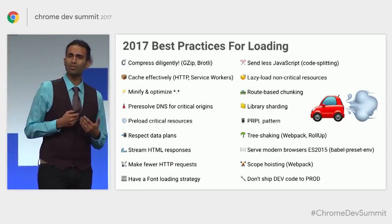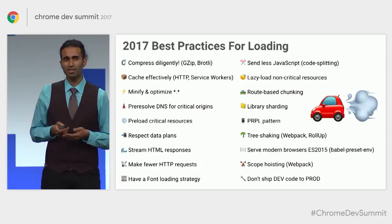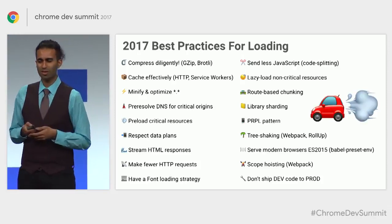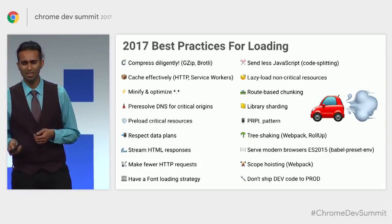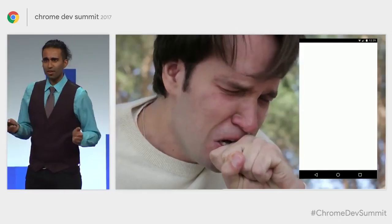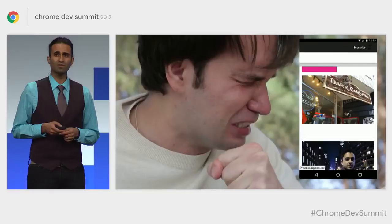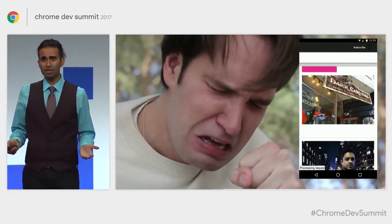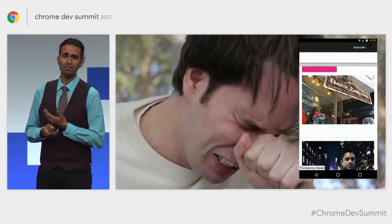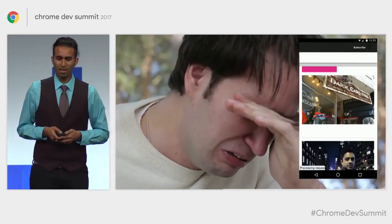But what end goal are we actually trying to accomplish using these best practices? It's a lot to do with user expectations. To illustrate user expectations, I'd like to introduce you to Gary. Gary is trying to load up a web page on slow 3G on an average phone. He's been waiting a few seconds and hasn't got any meaningful content — he can't even read the text of this article just yet. Poor Gary.